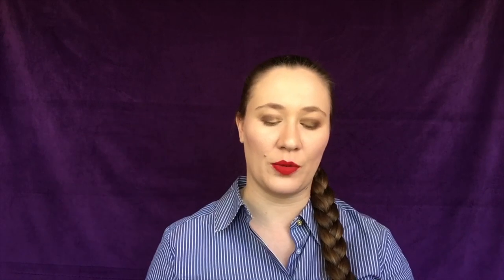This one is pretty exciting — this is the Urban Decay Primer Potion, the original one. I'm excited; that will actually last quite a long time. I've had foil packets of this and enjoyed them. And then the real reason I picked it up: the Urban Decay All Nighter Setting Spray, the one-ounce version. Those two I am excited about.